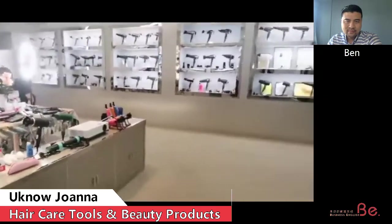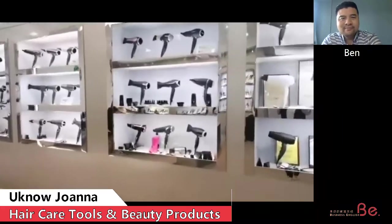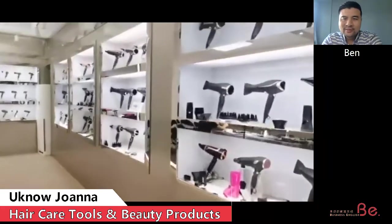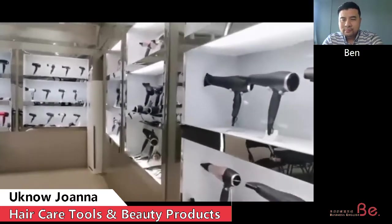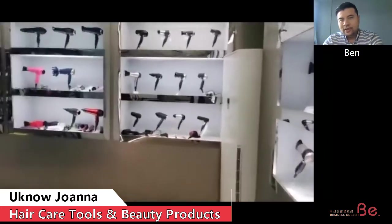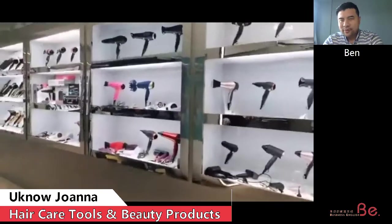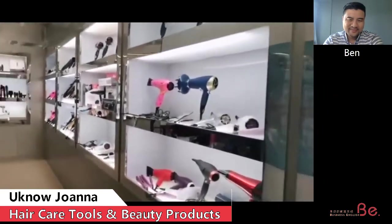This is our showroom — very pretty showroom. We have lots of hair dryers selling to Europe, Japan, and also the Middle East. All sizes of different hair dryers.